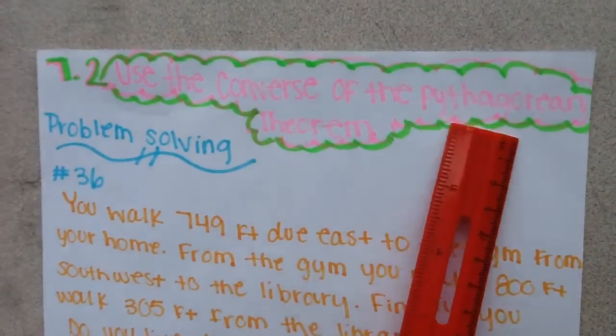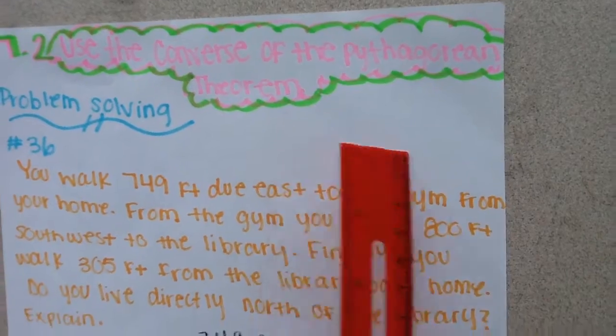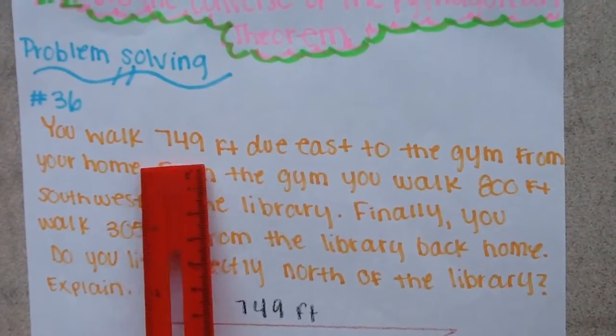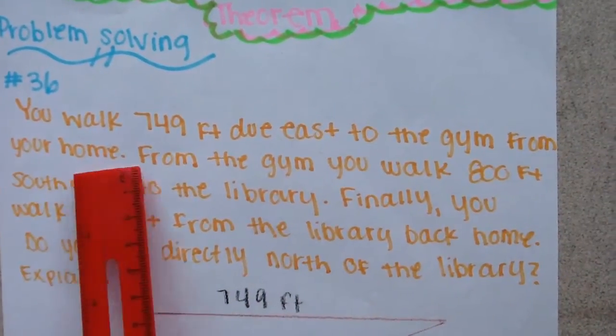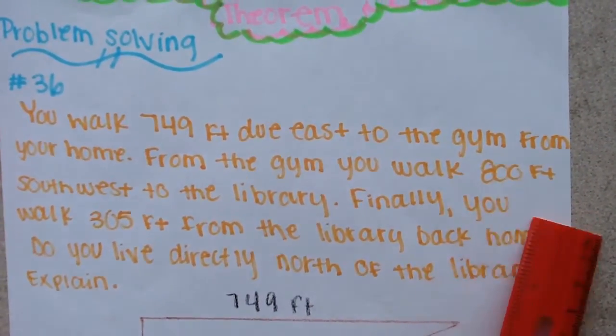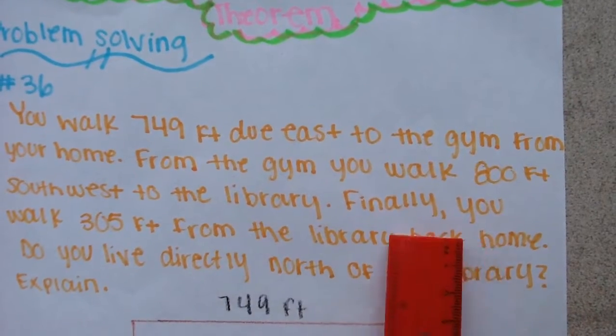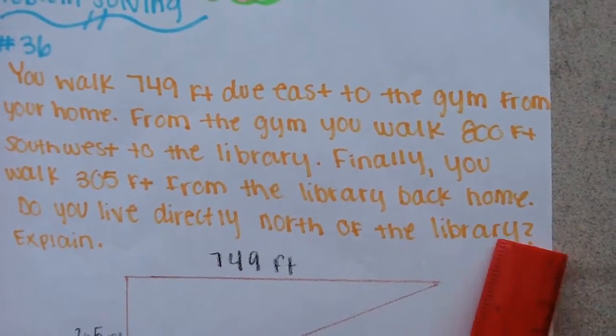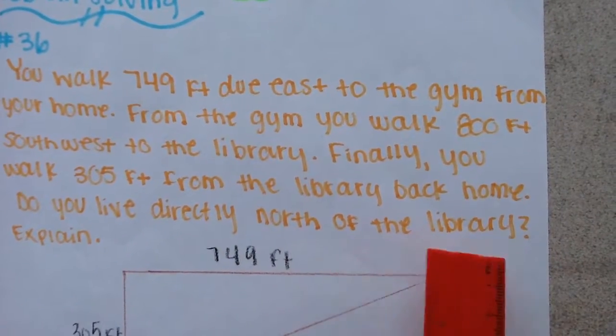Use the converse of the Pythagorean theorem. You walk 749 feet due east to the gym from your home. From the gym, you walk 800 feet southwest to the library. Finally, you walk 305 feet from the library back home. Do you live diagonally north of the library?